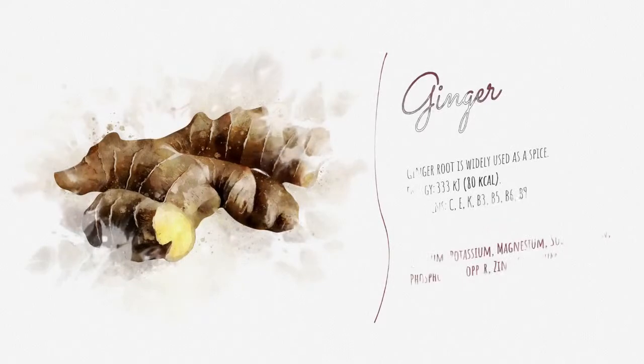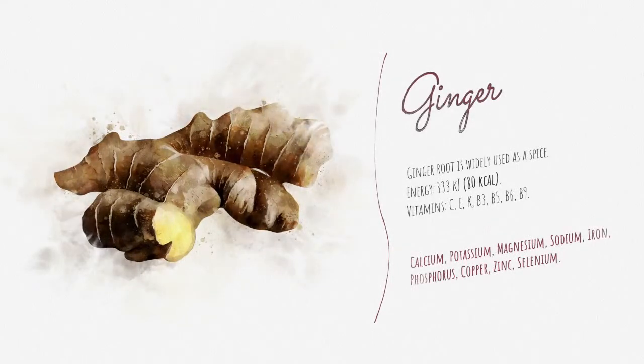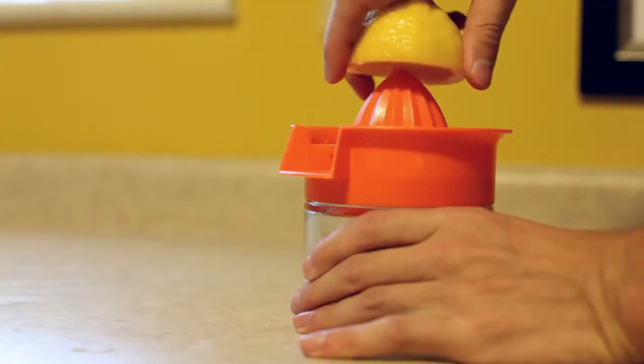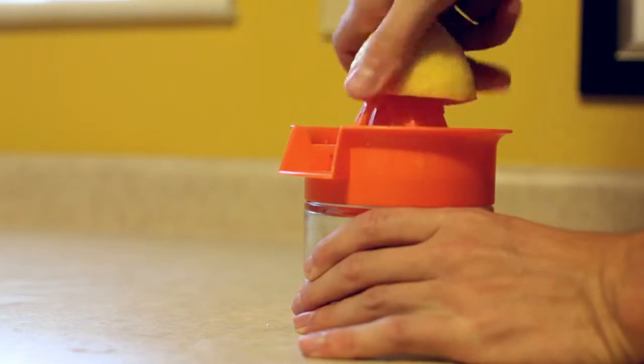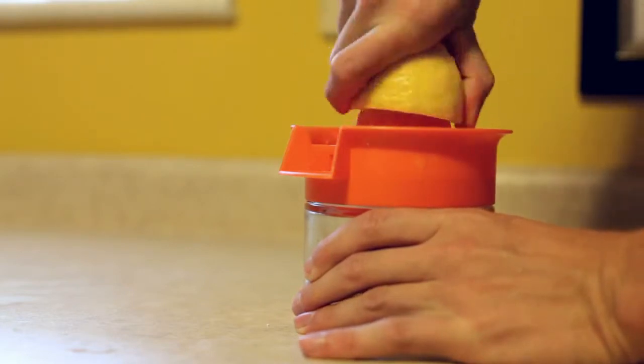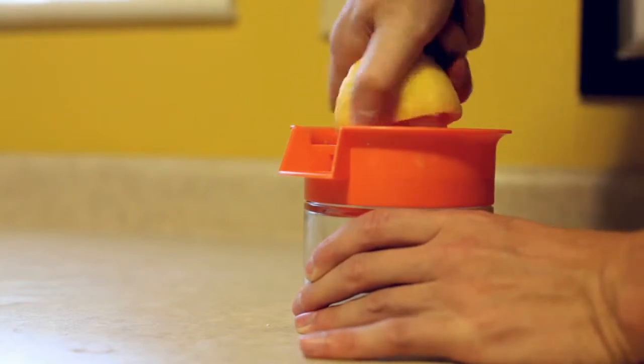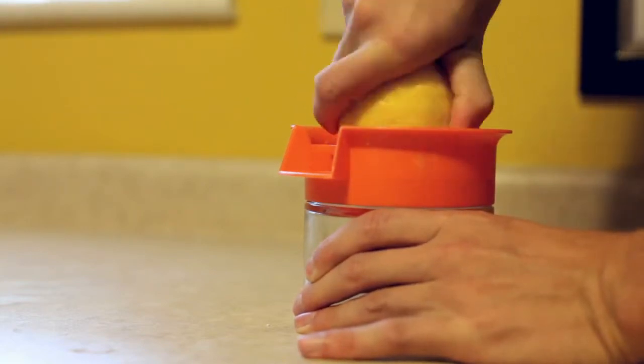Number one is ginger. Ginger is good for your digestive system and works as a natural anti-emetic to prevent vomiting. Mix one teaspoon each of ginger juice and lemon juice and consume it several times a day. Alternatively, try some ginger tea with a little honey, or eat some fresh ginger slices with or without honey.